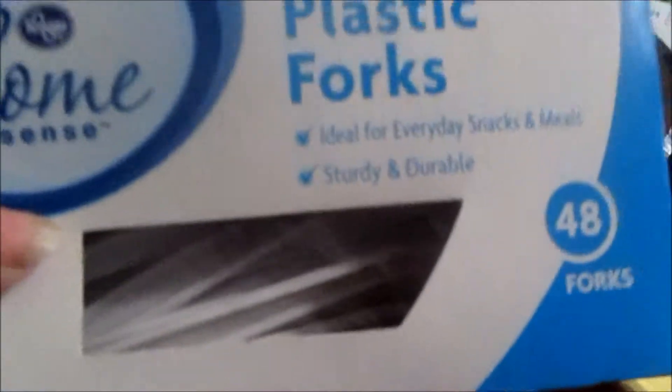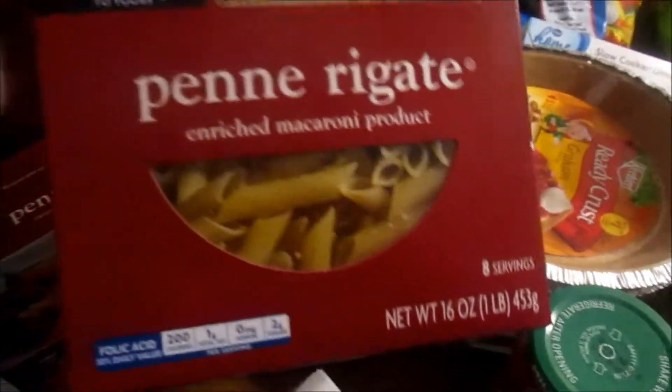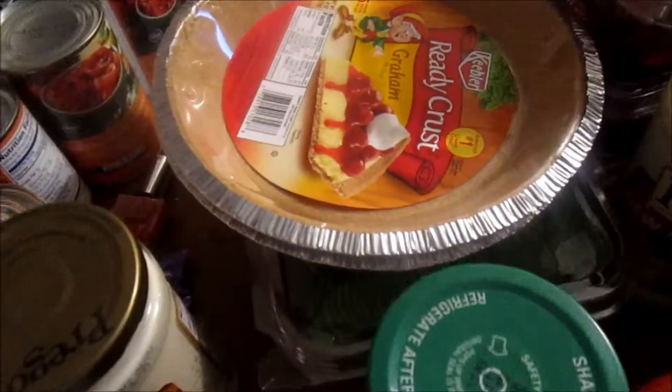I got a package of plastic forks, a couple boxes of penne rigatoni, and I grabbed some roasted garlic parmesan — two cans of those — and a couple cans of the Italian stewed tomatoes.